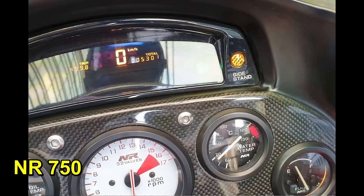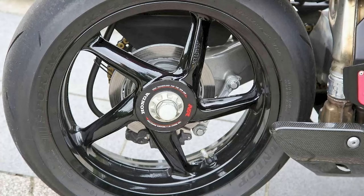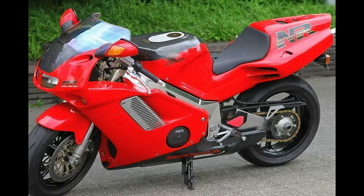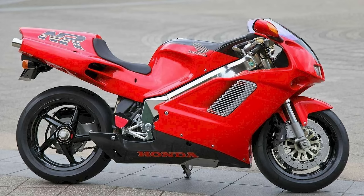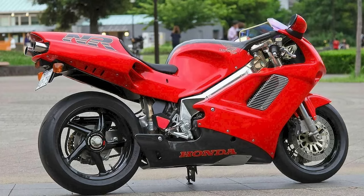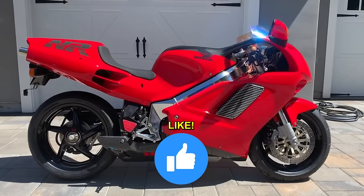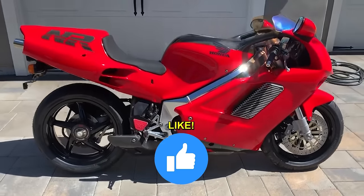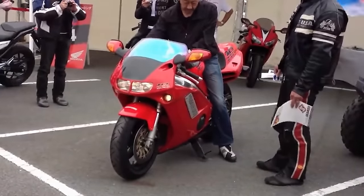A limited edition of 232 oval-piston motorcycles was manufactured for the public, the NR750. The engine was slightly larger and had lower RPM to make it more reliable, although 15,000 RPM is nothing despicable. With 120 horsepower from 750 cubic centimeters, it was more than good enough to reach 200 miles per hour. Its value today for a motorcycle in good condition exceeds $100,000. But where else are you going to find a motorcycle with oval pistons?